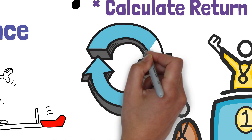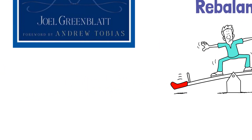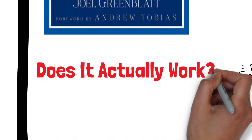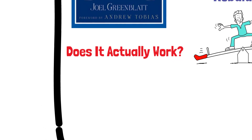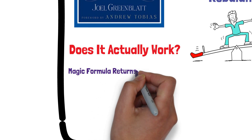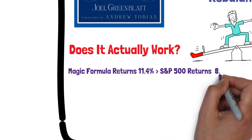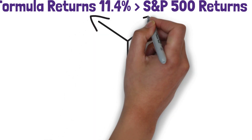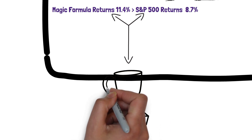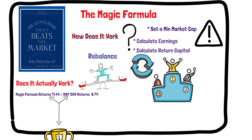Just because a stock passes all of the screens doesn't mean that it's guaranteed to be a winner. Nevertheless, the Magic Formula is still a valuable tool for finding stocks with a high margin of safety. A backtest of market performance between 2003 and 2015 found that the Magic Formula strategy had annualized returns of 11.4% compared with 8.7% from the S&P 500 — so indeed, this strategy has proven itself. You can also use the Magic Formula screening just as a first-layer screener and pick your favorite stocks from that list. The Magic Formula screener is available for free at magicformulainvesting.com.